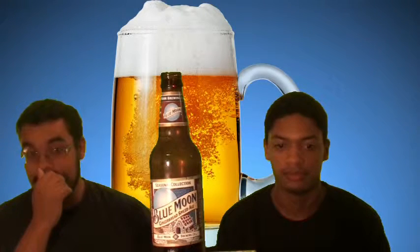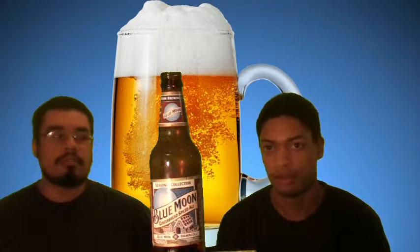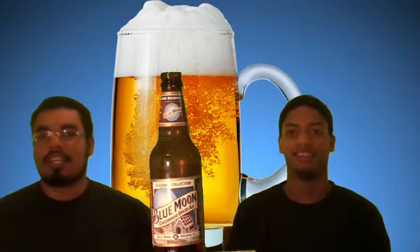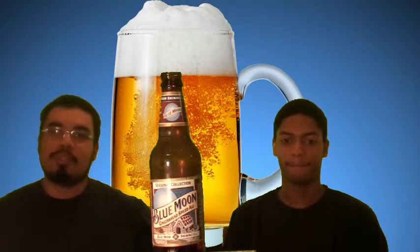That leads us to some situations I think this might be good for — maybe like a wine-and-cheese or beer-and-cheese situation, or a Christmas party, somewhere in the holidays. Like I said, even though we're in April, it seems like the wrong month for this to come out. We don't even know how long this has been sitting on the shelf, so who knows.